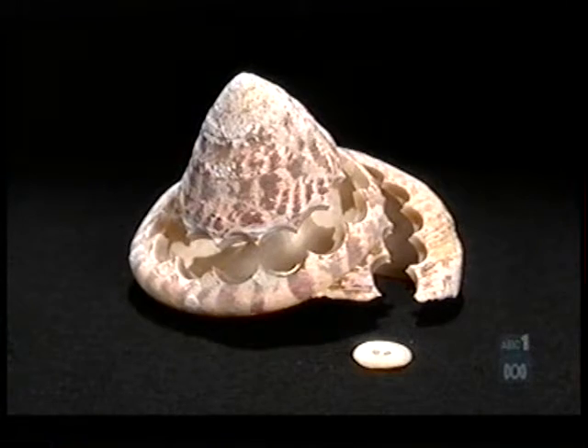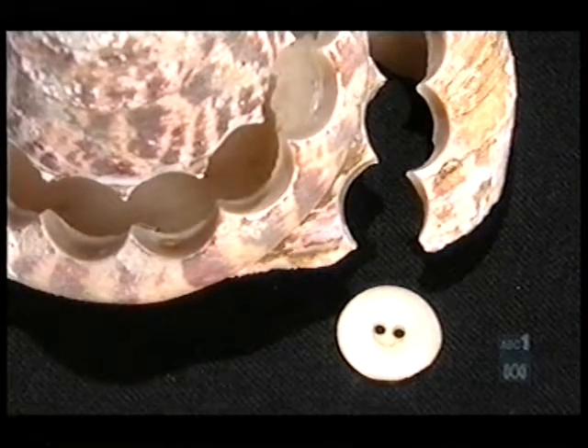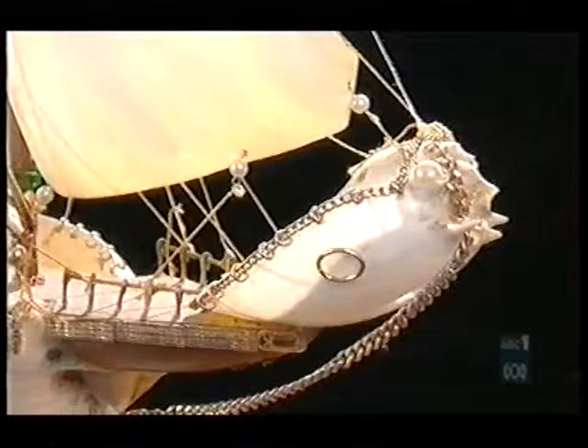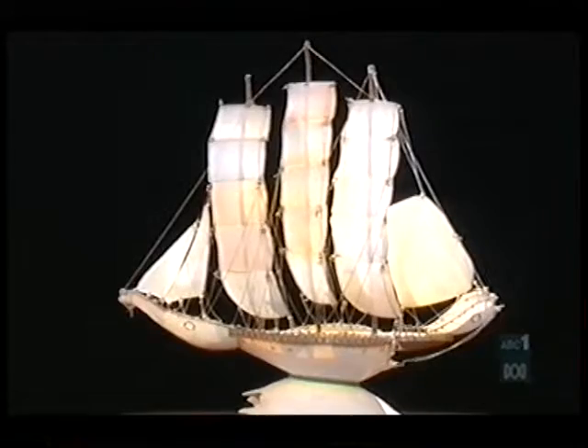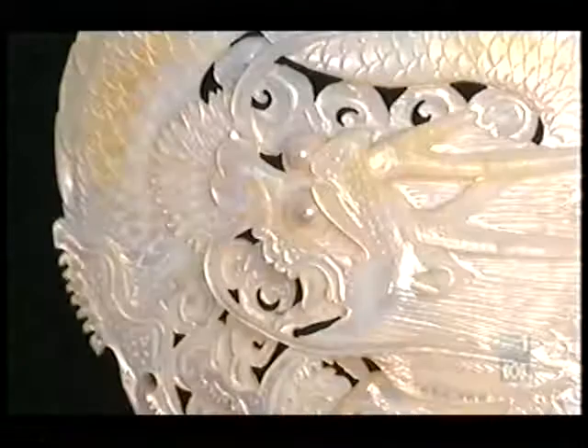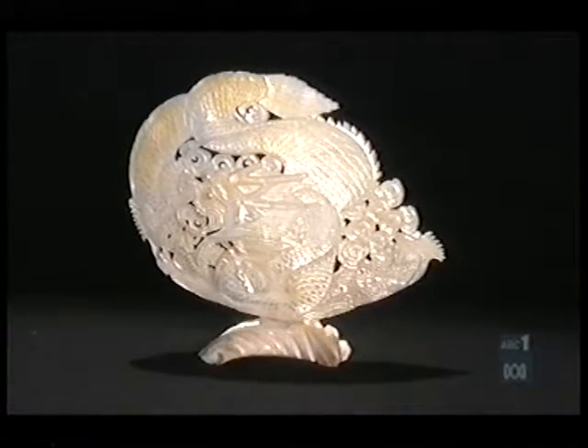Shells are very important as far as shell craft is concerned. We have a South Sea Island and Aboriginal culture here in Yeppoon, and the boat that you see on the table came from Thursday Island from the Aboriginal people. We have lots of shell craft here made by our club members.